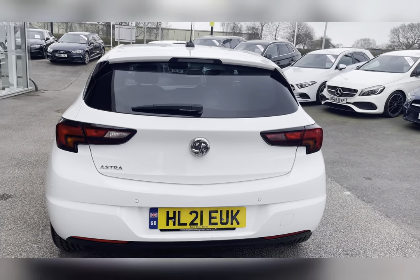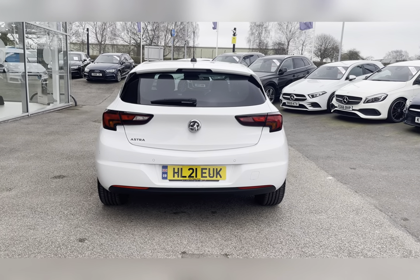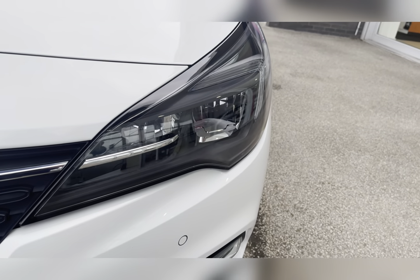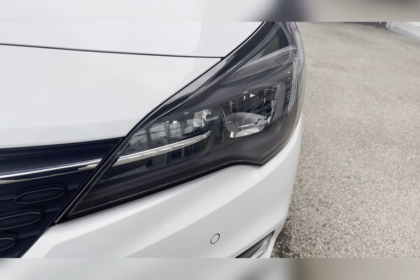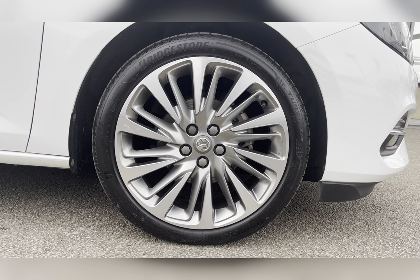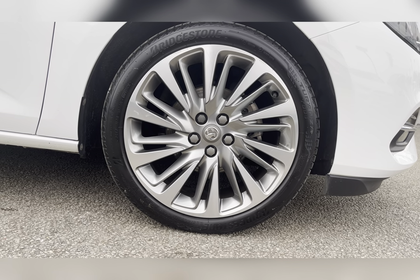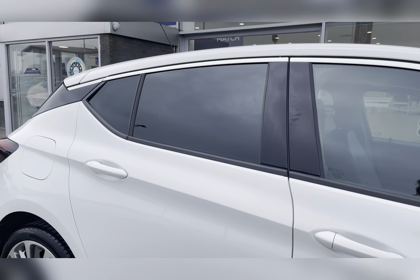This vehicle is ULEZ compliant and is finished in Arctic White. To start off with, you have your LED headlights, which are brilliant for illuminating the road ahead, especially in dark conditions. You also have 18-inch multi-spoke alloy wheels with a silver finish, really complementing the Arctic White exterior colour.